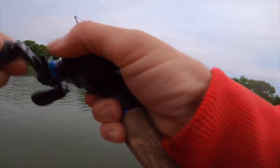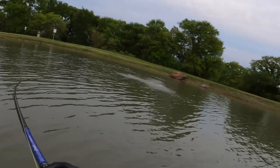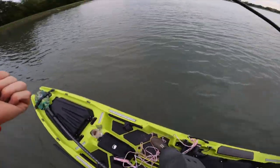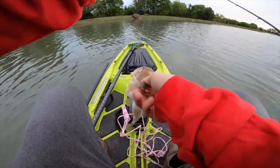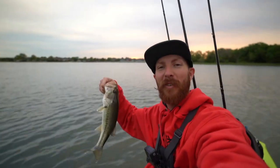Got one! There we go! First one on the yak — breaking in the Bonafide! He's flying, of course. All right, sit right there on the bank. First fish on the new yak, baby — that's what I'm talking about! Drop shot getting it done. He is flopping — too sweet!